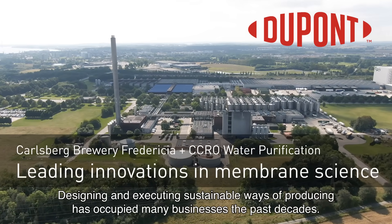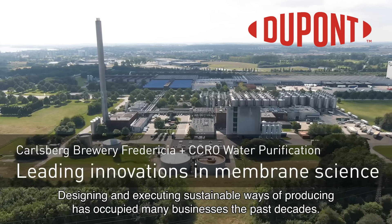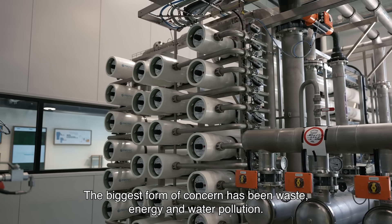Designing and executing sustainable ways of producing has occupied many businesses the past decades. The biggest form of concern has been waste, energy and water pollution.